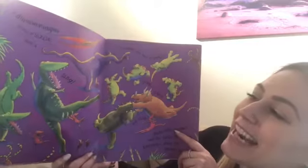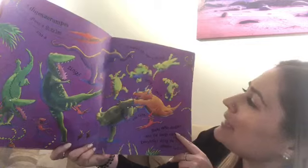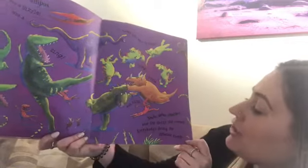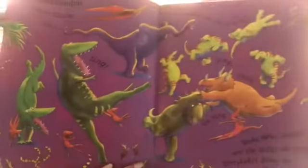Good job, friends. A dinosaur rumpus gives a sizzle and a zing. It makes you want to shout, jump, jiggle, and sing. Shake, shake, shudder near the sludgy old swamp. Everybody's doing the dinosaur romp.